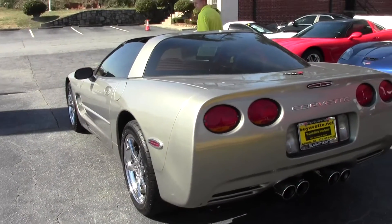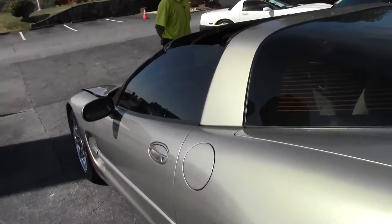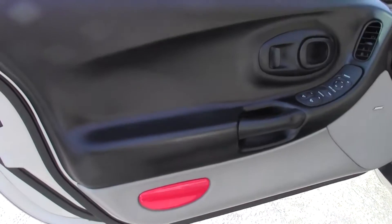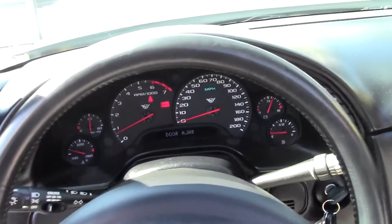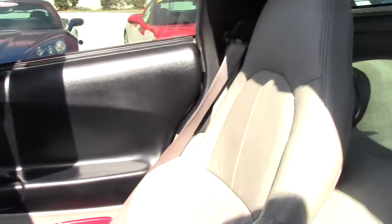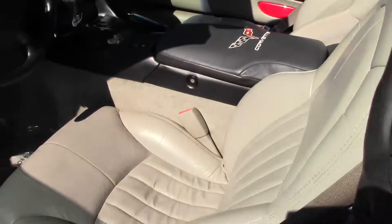This car has 50,728 miles, also has light gray interior, automatic transmission, and power driver's seat. Really really nice car.